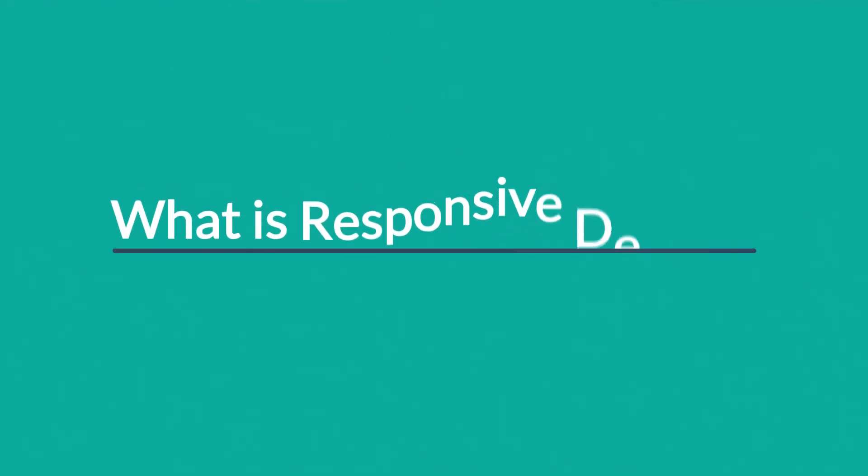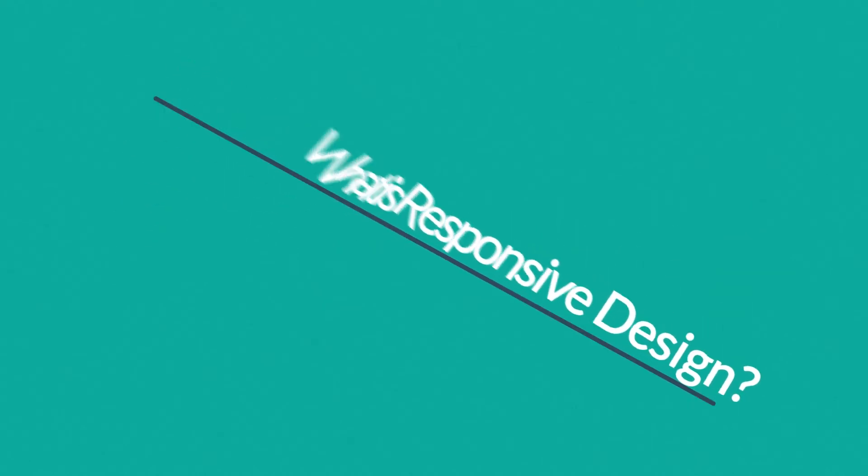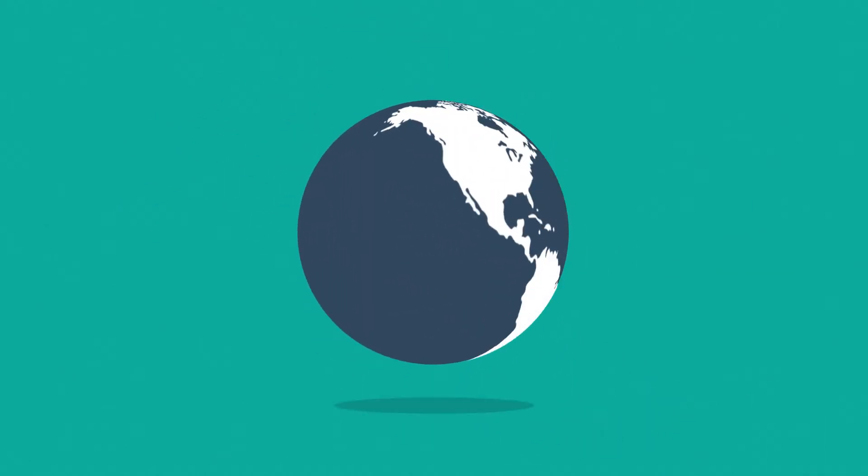Right now you're probably wondering, what is responsive design? Well, in today's world, the internet is one of the most important forms of media.